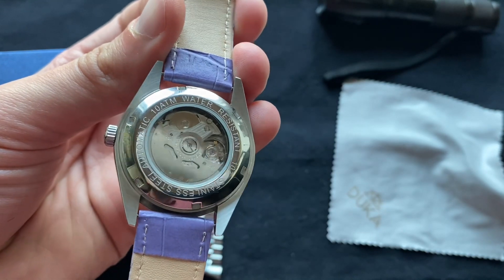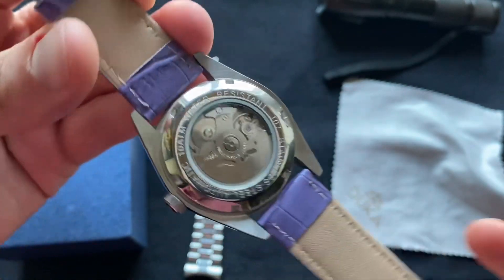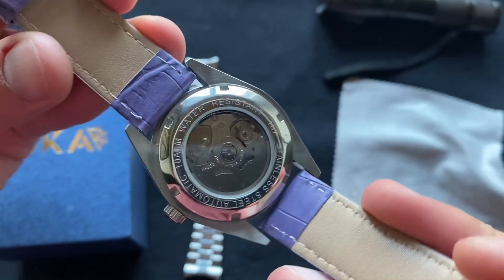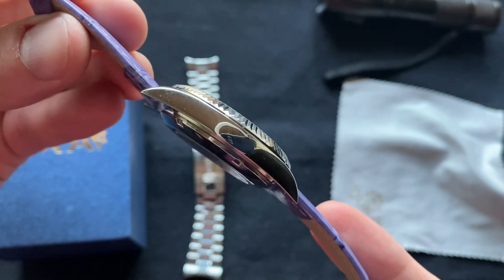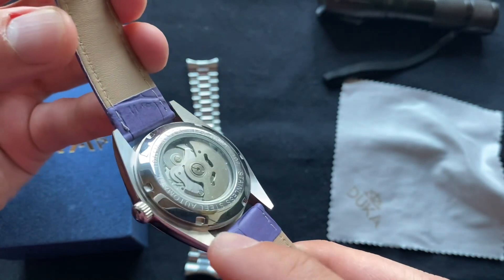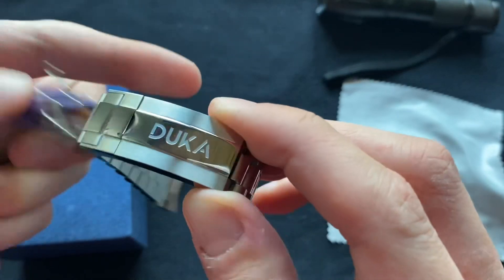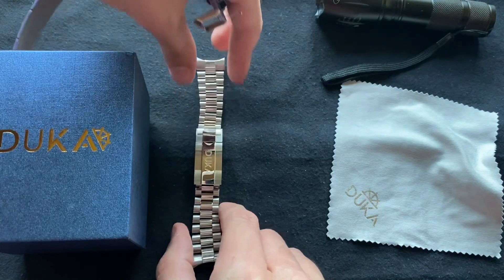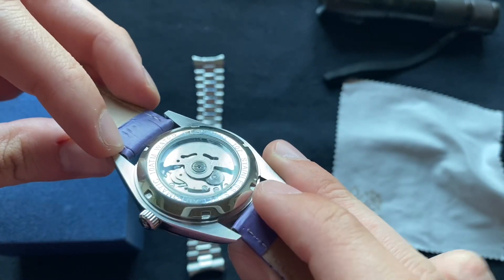You've got the Seiko NH35 movement, as you can see with this display caseback, and it's just an overall nice quality watch. One thing I would say though is that there are some sharp edges — the sharp edges on the clasp, which is an indication that this probably comes from the same factory as the Pagani Design watches. Under the lugs here it's also kind of sharp.